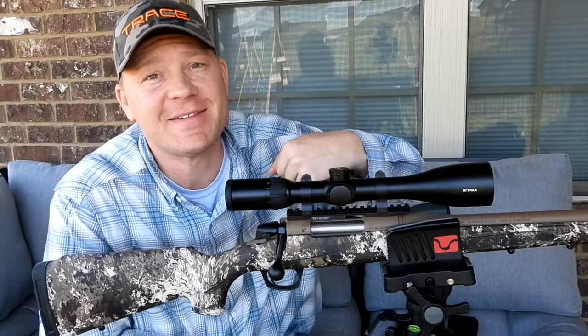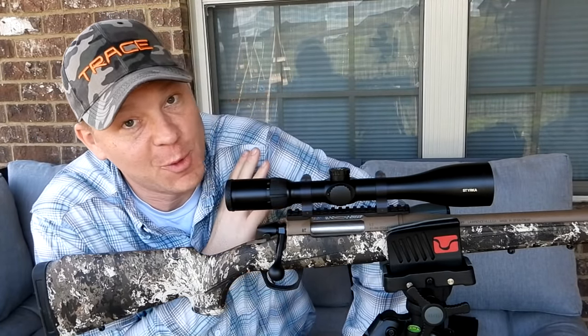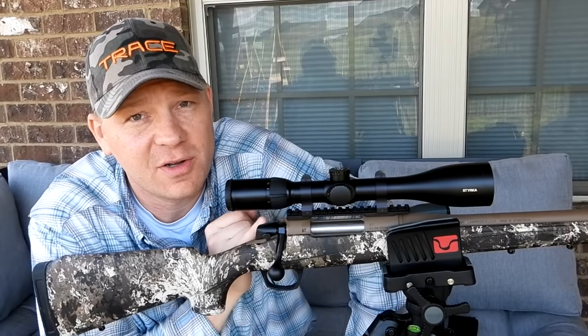Hey everybody, this is about to be a really fun video. You guys that watch the channel will recognize this rifle — this is absolutely one of my favorite rifles, this is my CVA Cascade in 22-250.